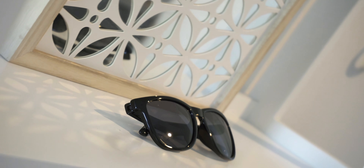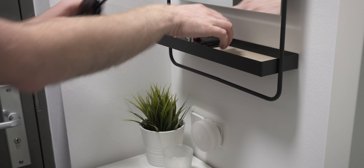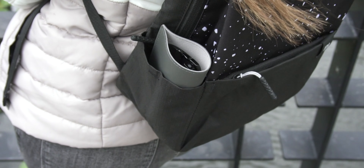The color I have is called Starry Sky, but there's also a Camouflage option — I'll link both in the description. What I like most is the two pockets on the sides that easily fit your water bottle. I usually put a bottle on one side and my sunglasses on the other, which brings me to the second gadget: the Xiaomi sunglasses.